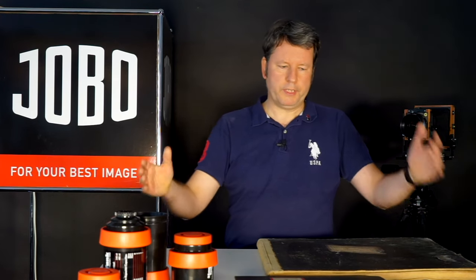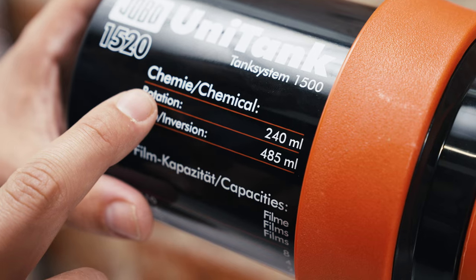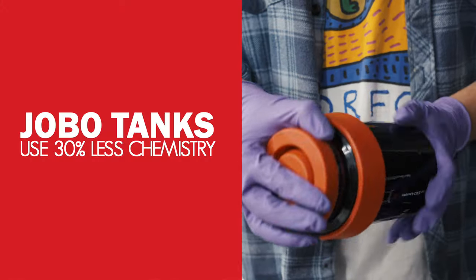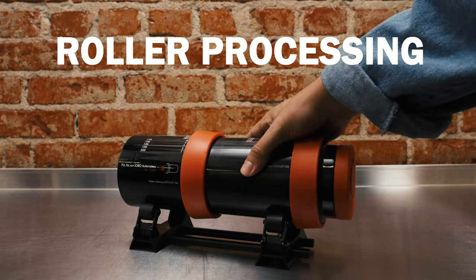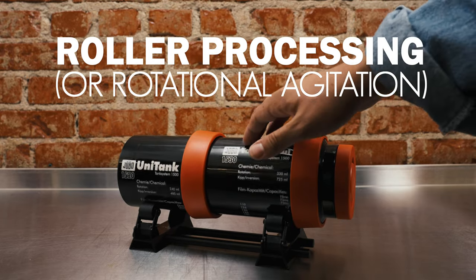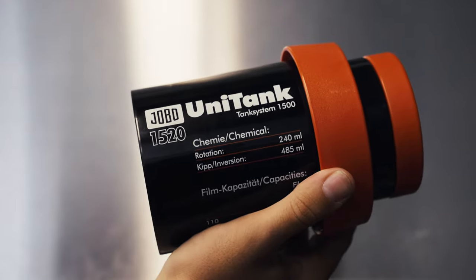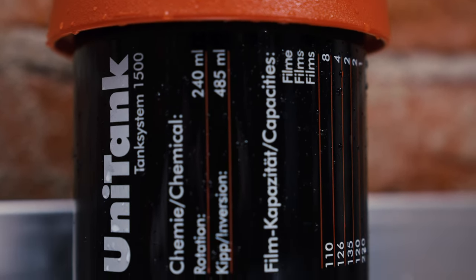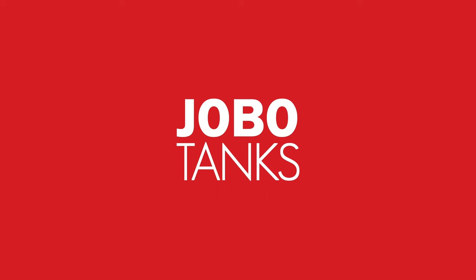We are grateful to be working with analog products. Jobos are some of the most chemically efficient tanks you can use today. With inversion processing, they need 30% less chemistry than other leading tanks. When using roller processing or rotational agitation, that number is even more significant. Jobo applies different kinds of high-tech plastics, which provides their products with very long durability and does not allow chemistry particles to enter the surface. This combination makes Jobo tanks more ecological and economical.